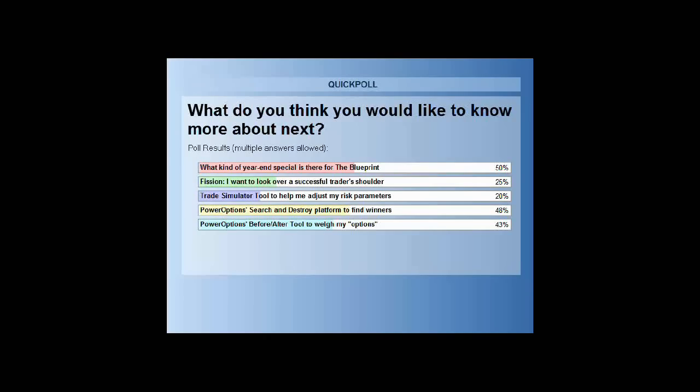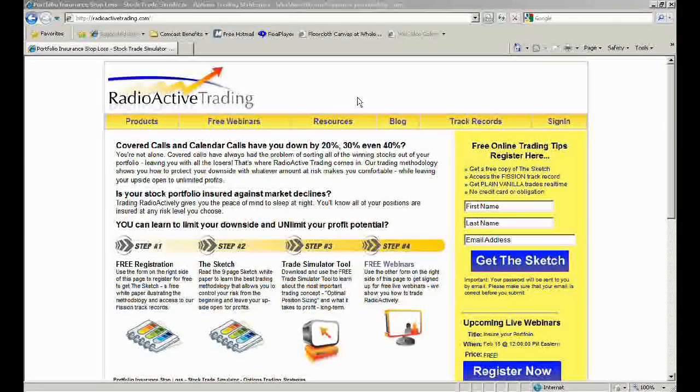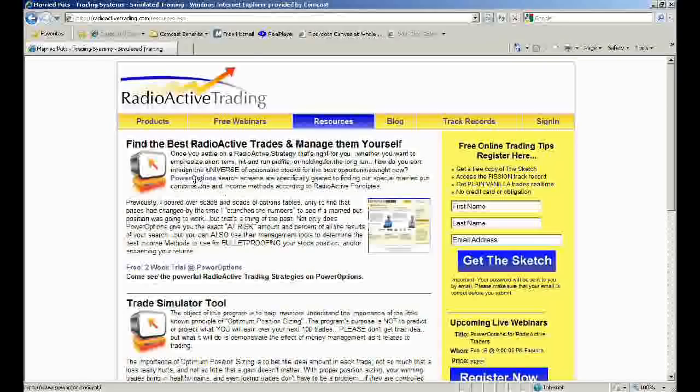Mike shared the results there, and a lot of folks would like to know what the specials are. The second-place winner is the Search and Destroy platform, so I'm going to show that first. If you go to RadioactiveTrading.com on the free resources tab, the very first option is to get two weeks of Power Options for free. I would really take a look at this — not just for my strategy, not just for radioactive trading, but you support like 23 different strategies, don't you, Mike?